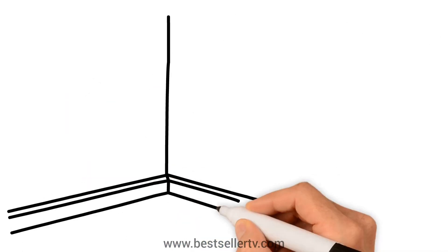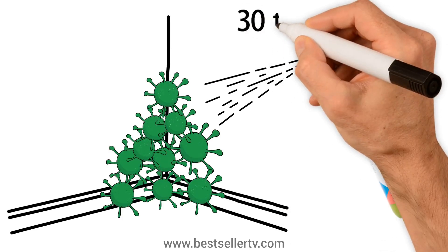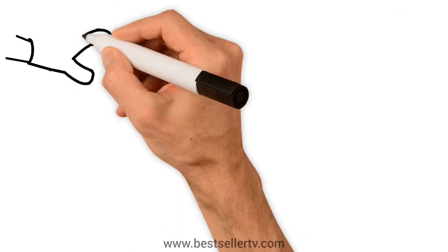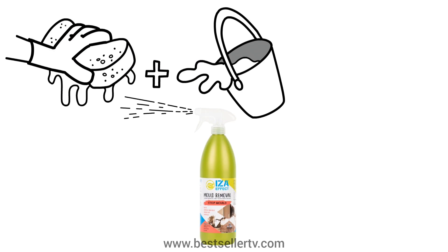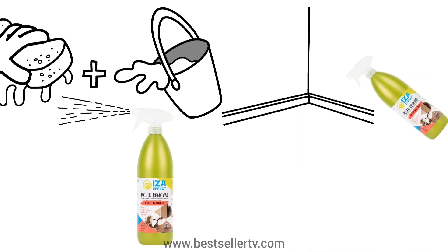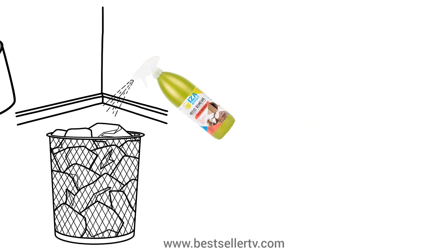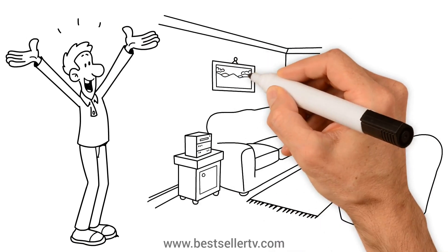To eliminate and destroy mold, spray Iza Effect 30 to 50 centimeters beyond the edge of the mold and let it work for at least 15 minutes. Then wipe the surface with a cloth and warm water. Spray Iza Effect once more and let it dry. After the process, remember to spray the surface on the floor with Iza Effect and throw away the cloth you used to remove the mold. Following these simple steps can efficiently and effectively eliminate mold in your space.